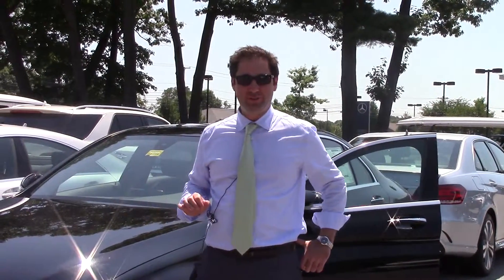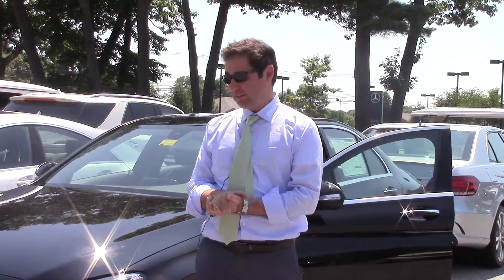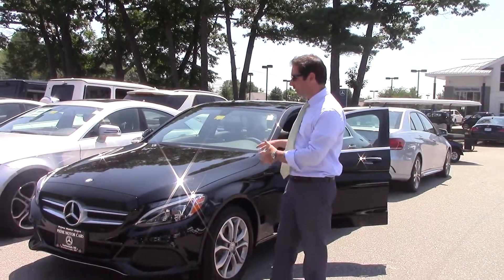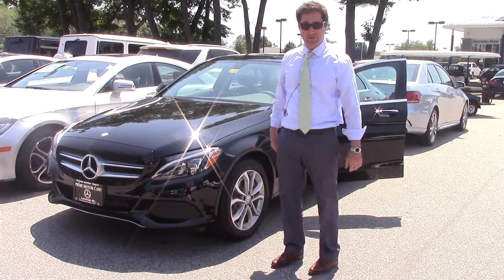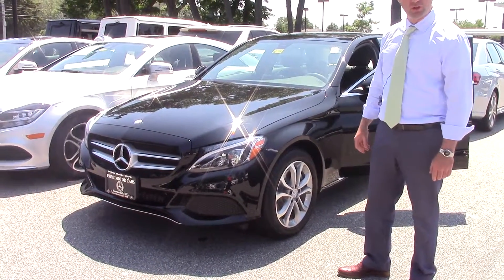Hi Fabiel and Jennifer, it's Itay from Prime Auto Cars Mercedes-Benz here in Scarborough. I've just sent you some numbers on this 2015 C300 — you're leasing another Mercedes-Benz from us, and I wanted to take a quick video since you guys are so busy.